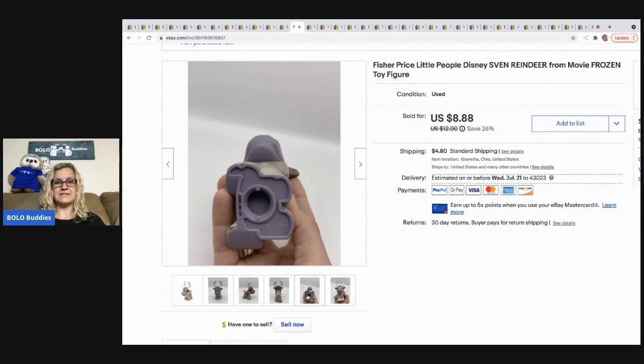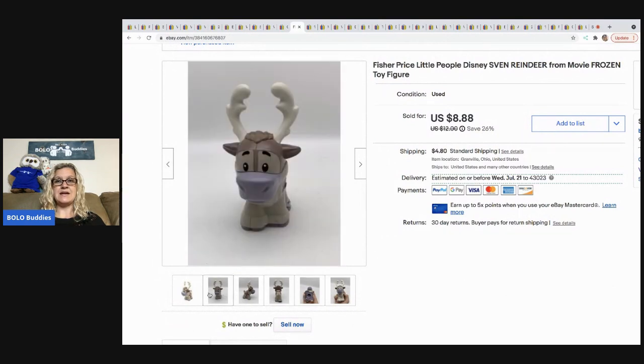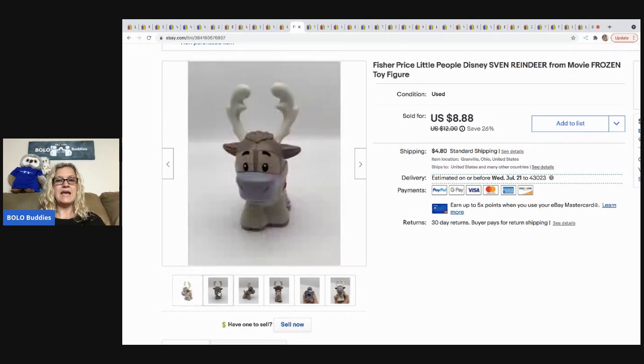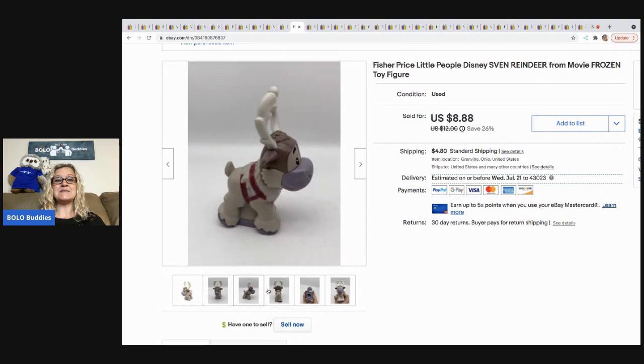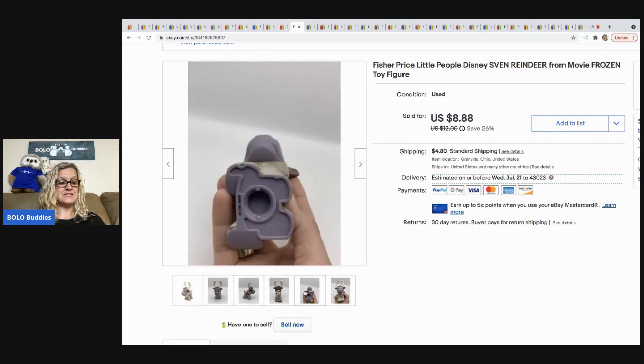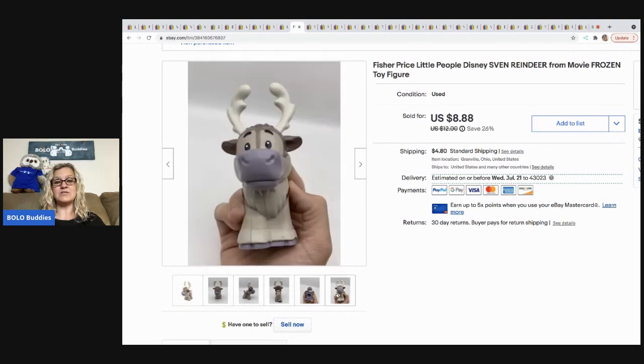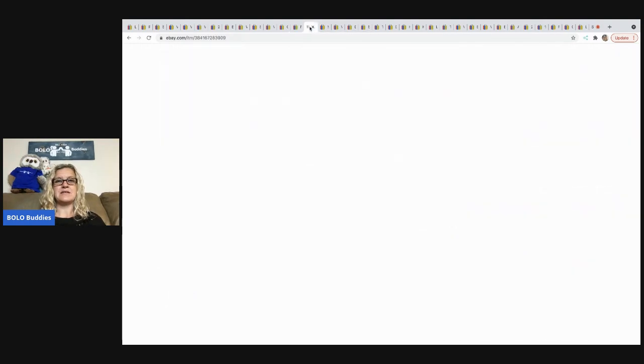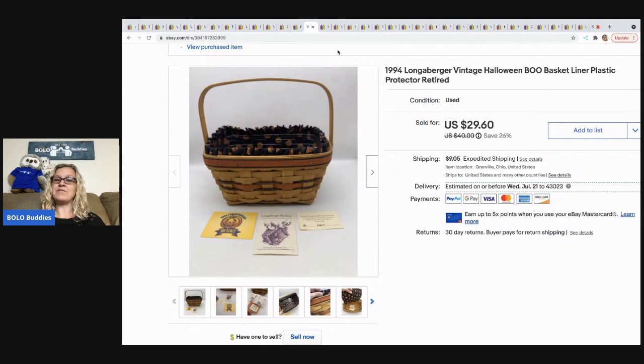This is a Fisher-Price mini figure — the bottom looks like this. It's Sven the reindeer from the Frozen movie. I sold it for $8.88, the buyer paid shipping and tax, so they were all in for $14.97 for this little reindeer. Definitely a bread and butter, but a very cool item.